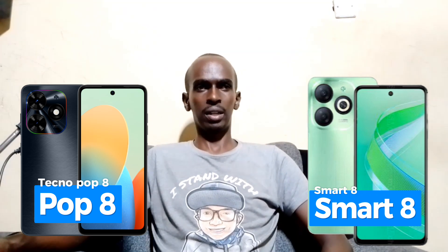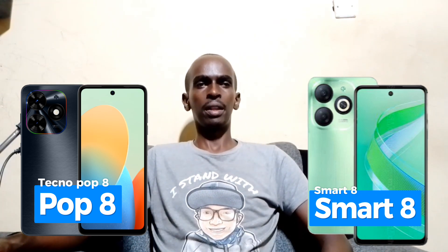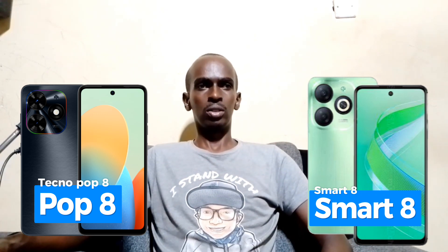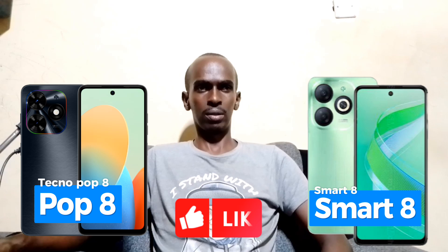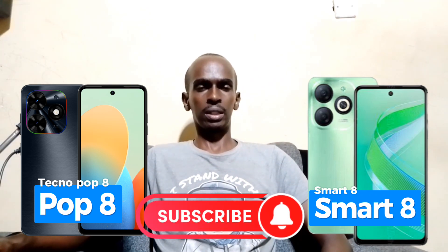Whichever you choose, both phones offer great value for money. And there you have it — the comparison between the Tecno Pop 8 and the Infinix Smart 8. If you enjoyed this video, don't forget to hit that like button and subscribe to Skytech TV for more tech content. I've done individual videos on each phone — both the Infinix Smart 8 and the Pop 8 — so check those out. See you in my next video, bye!